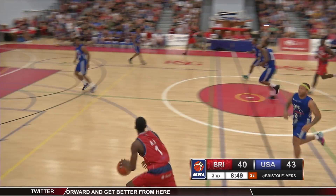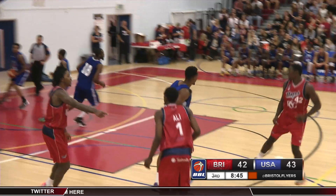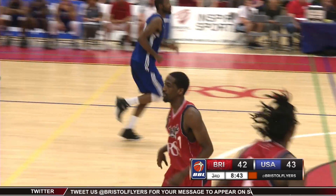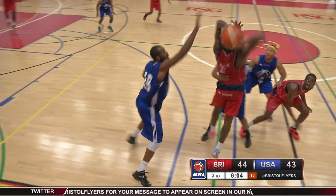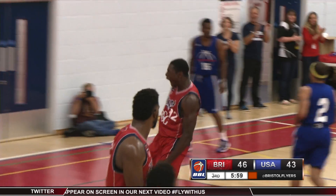Into the second half and Hamid Ali would make the pull-up jump shot in transition for two of his 14 points on the night. Then Lavelle Cook would find Brandon Boggs out of the double-team, who feeds Daniel Adozi inside for the monster two-handed slam.